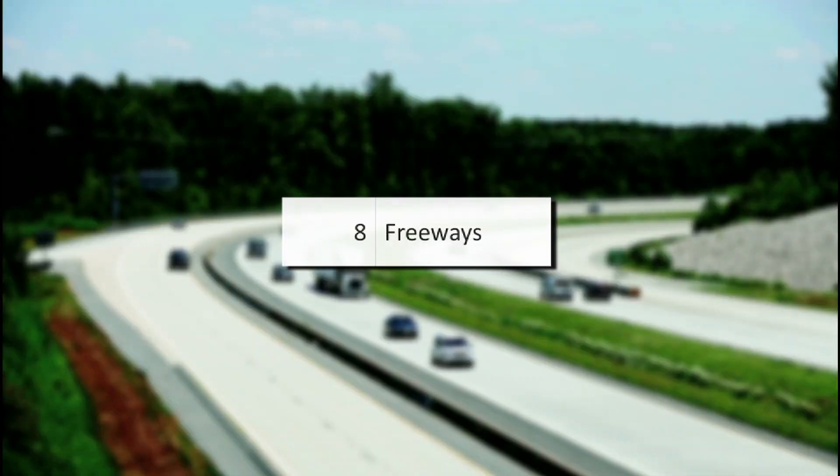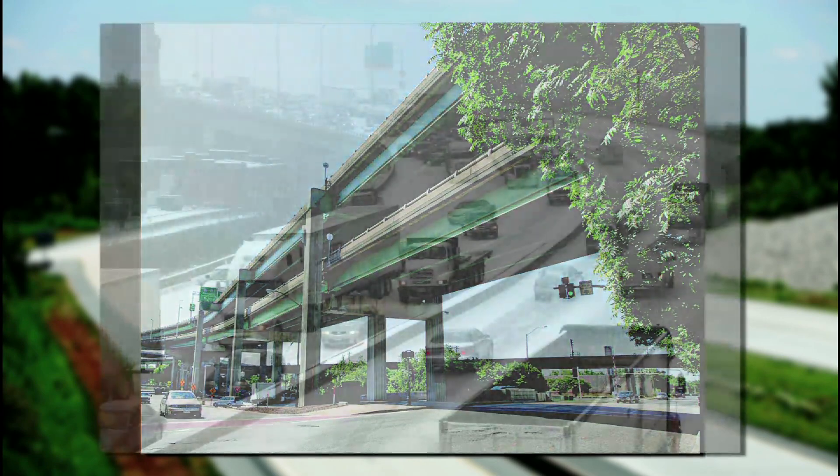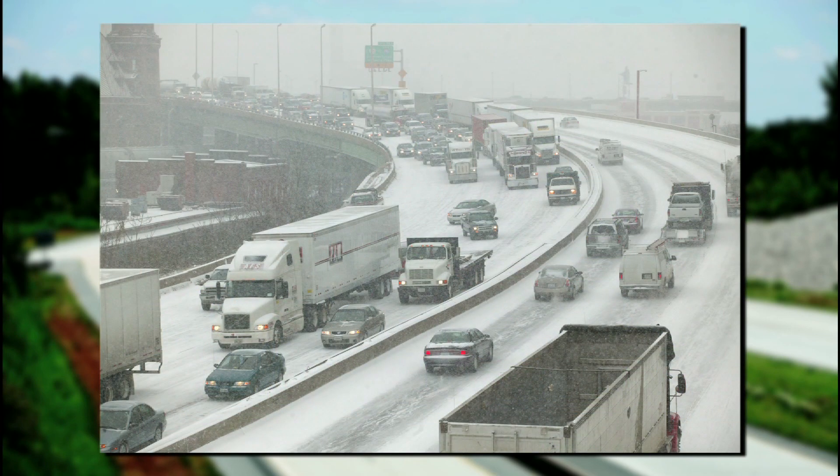Chapter 8, Freeways, discusses suitable super elevation rates on freeways when considering snow and ice, viaducts, and section consistency.